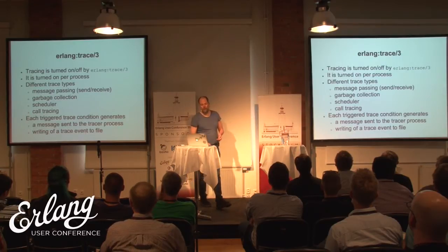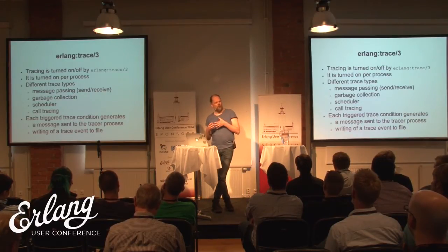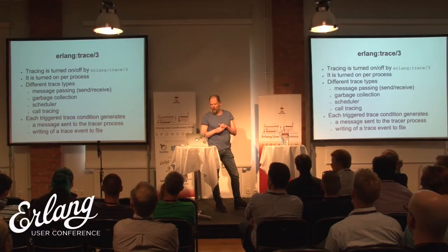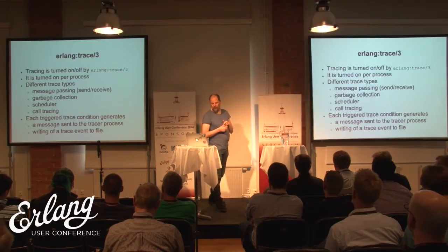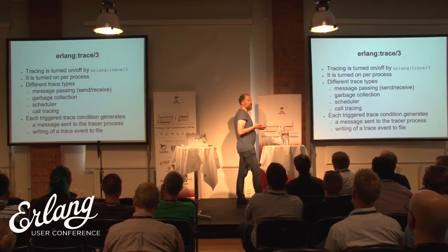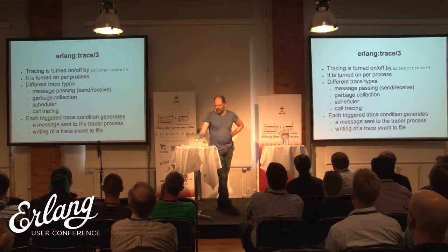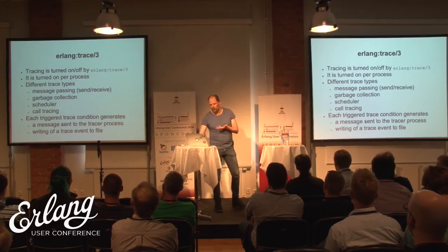How does it work? Essentially, the emulator is instrumented with a system that emits messages to some process when it's triggered, and you can tell it when to trigger by calling some built-in functions. There are two BIFs. The first one is the trace BIF — it turns on tracing per process. You tell the emulator which process you're interested in, and there are a bunch of different types of traces: for example, the garbage collector or the scheduler. If you trace the scheduler, you get an event to your Erlang program every time the emulator does a scheduling event, so you can build a profiler on this. Today I'm just going to talk about call tracing, which triggers when you call certain functions with certain arguments.